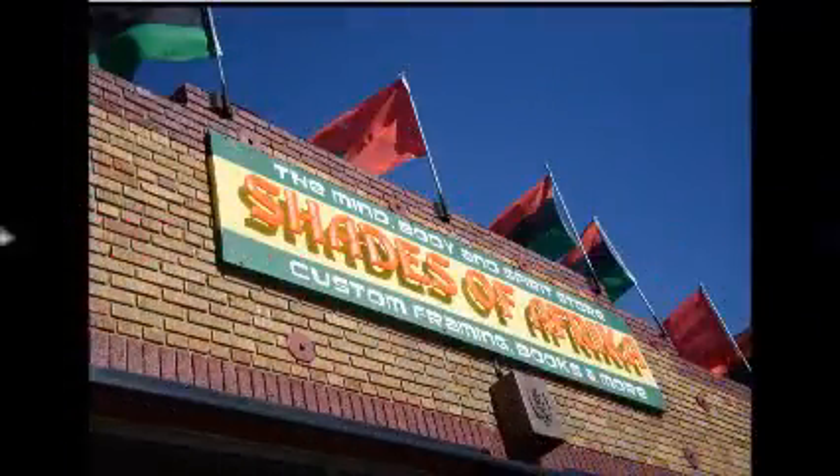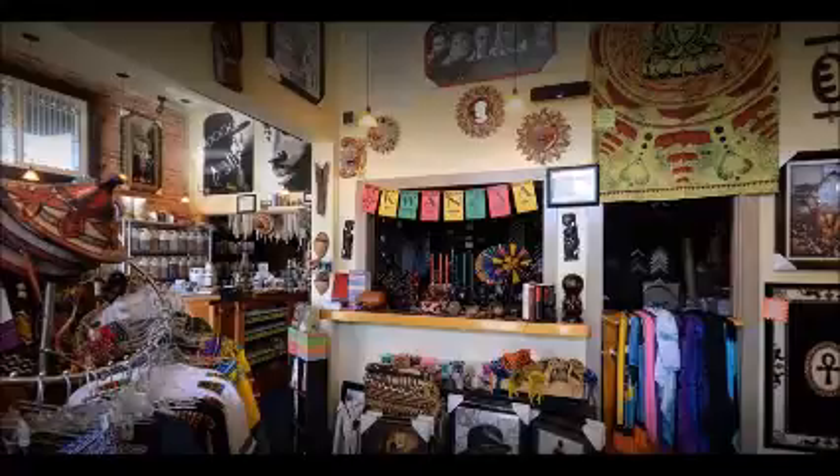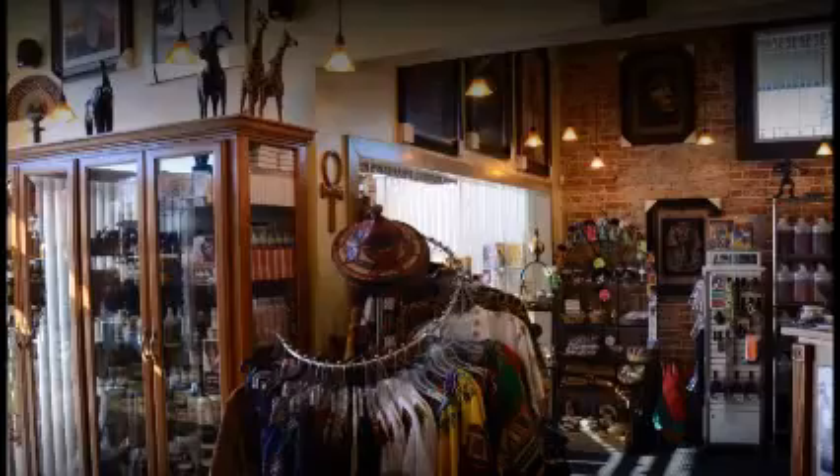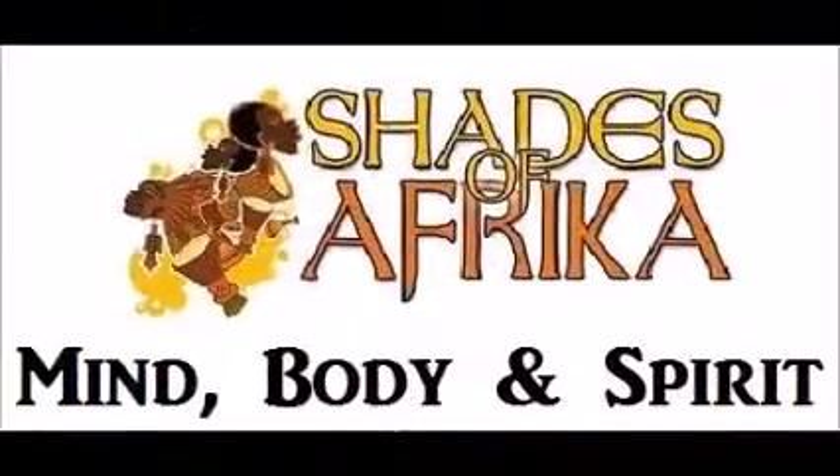Shades of Africa enhancing the understanding of the African diaspora as well as African American culture and designs, while offering a holistic purchasing experience at the most affordable prices. Shades of Africa for the mind, body, and spirit.